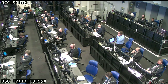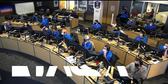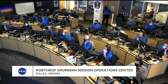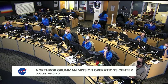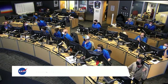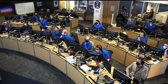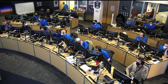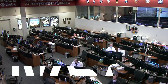Also supporting today's cargo resupply mission is the team in Dulles, Virginia. Another team of Northrop Grumman engineers are standing by, ready to take over the flight of Cygnus after spacecraft separation occurs. The destination for Cygnus following launch today and a two-day orbit is the International Space Station. Teams in Mission Control Houston are also monitoring the operations of the space station and watching today's launch.